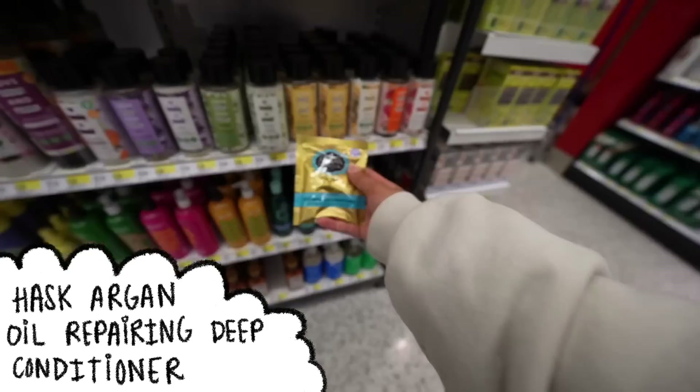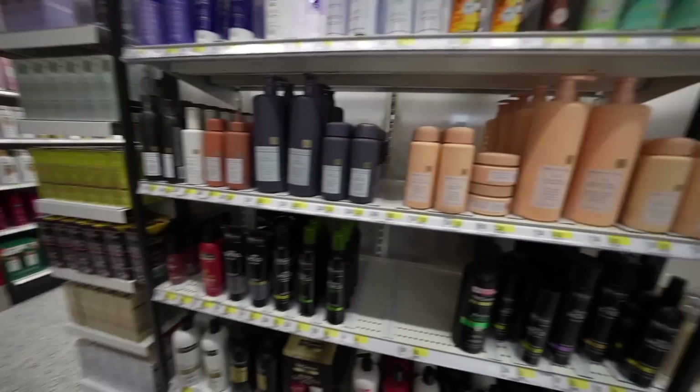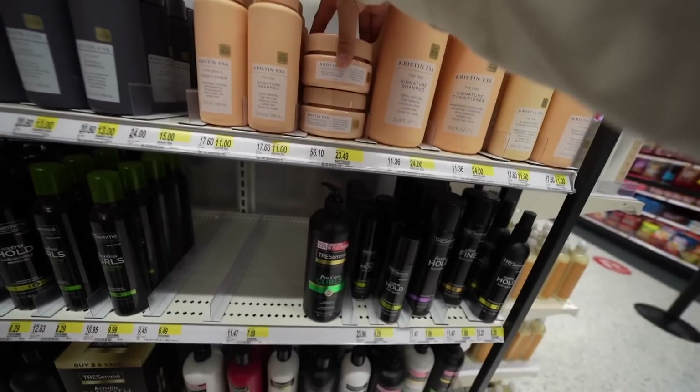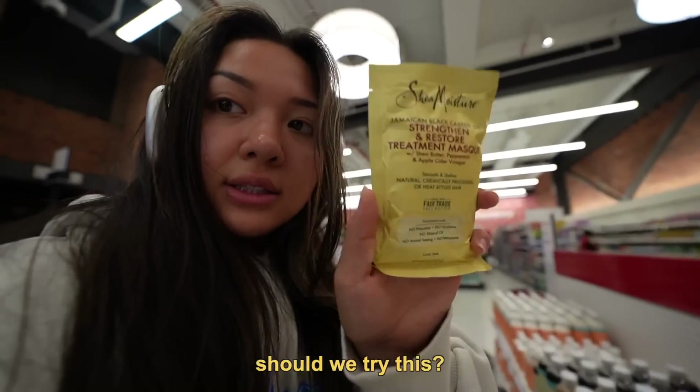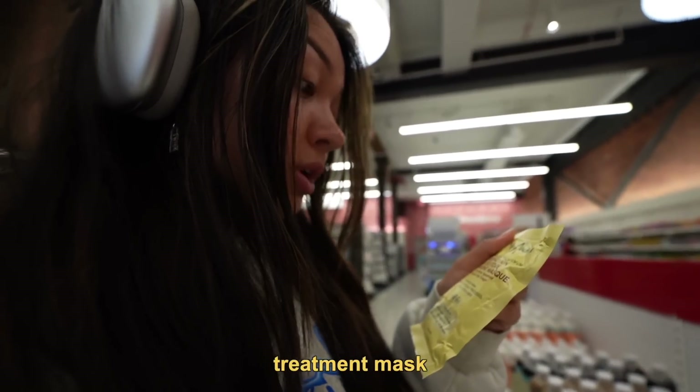There's something about Shea Moisture that's just so satisfying to me. Like I want to try everything of theirs — argan oil deep conditioning hair mask. I wonder if this is good, but it's $23. Never mind. Should we try this? Strengthen and restore treatment mask. We're going to try these.